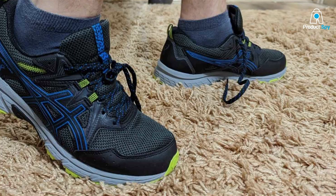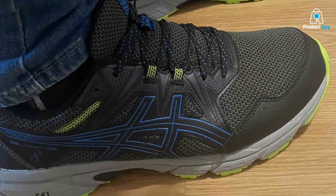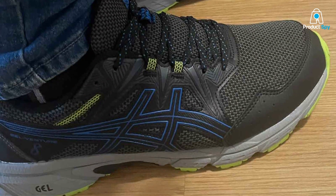The Gel Venture 8 is designed not just to fit comfortably, but to enhance the natural movement of the foot, supporting a more natural stride and reducing the risk of discomfort or injury.